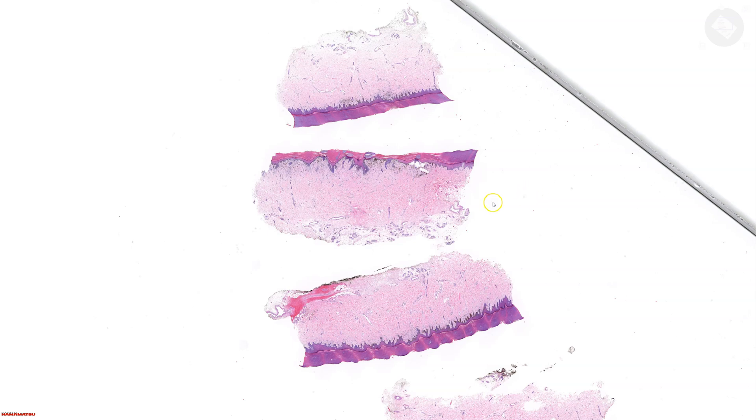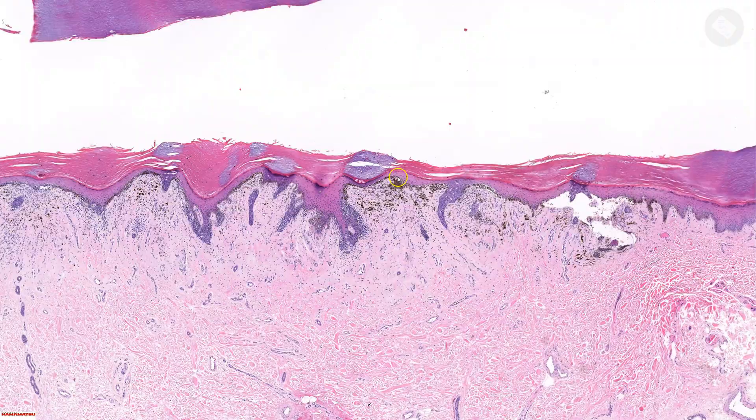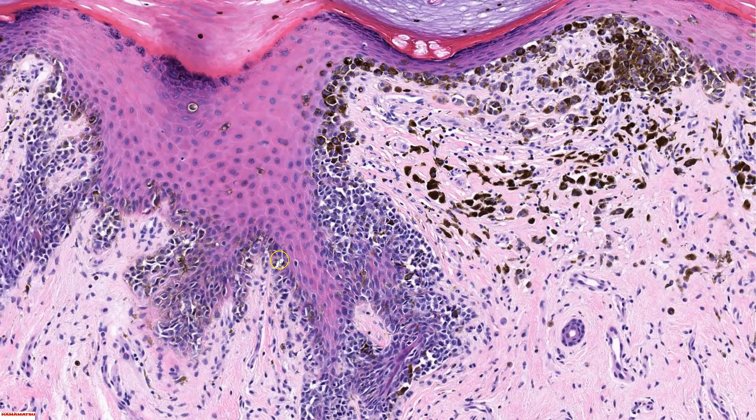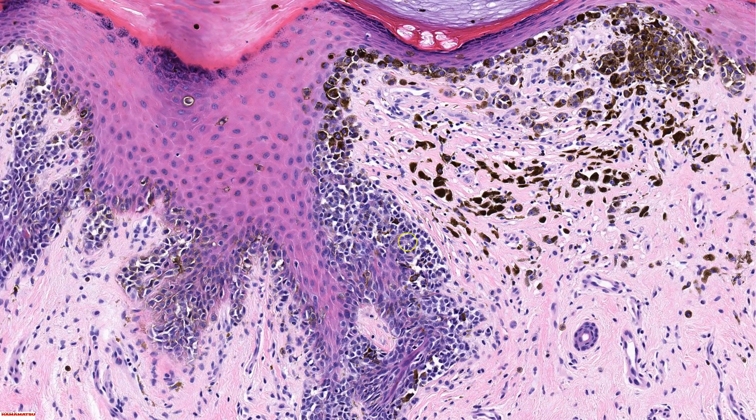Hi, I'm Dr. Jared Gardner. Let's take a look at this excision specimen of a very dark lesion from the plantar foot of a 60-year-old man. You can see it's sectioned into multiple pieces here. This is the area we're going to take a look at first. Look at how much dark pigment there is here. So clearly this is a proliferation of melanocytes.